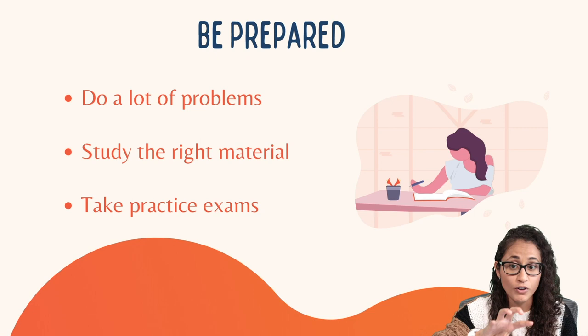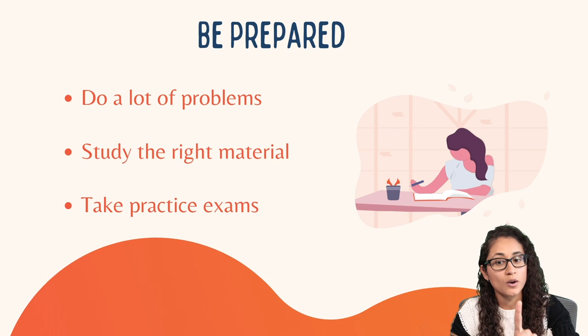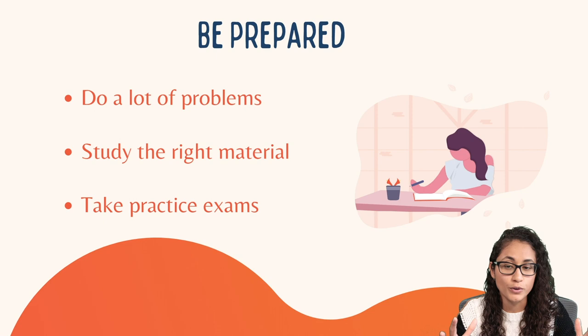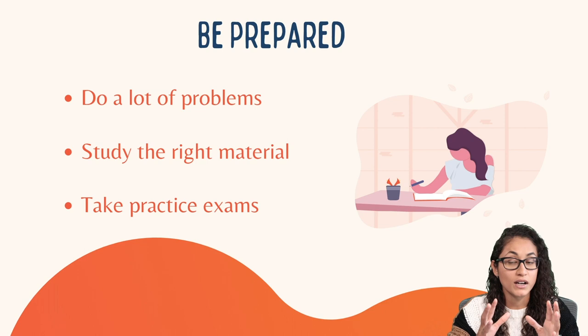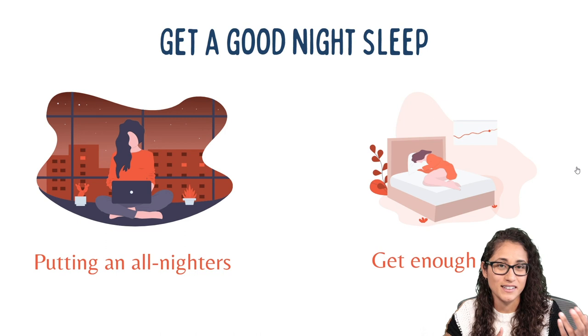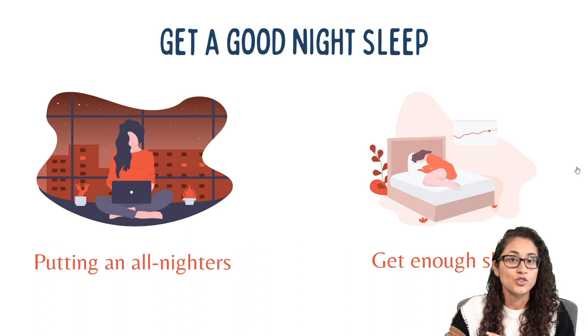We actually had a student who took a practice exam a week before her FE, got 48%, and she still passed her FE. You take a practice exam to learn from your mistakes, see your weaknesses, see where you are, and prepare mentally for the whole environment — not to judge yourself or feel discouraged. Also, when you take practice exams, make sure you wear a mask, because now you have to wear a mask during the exam. I have practice exams on my website — link in the description below.